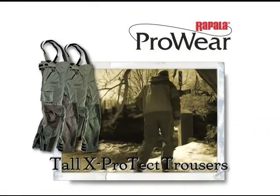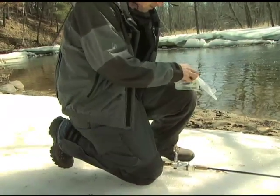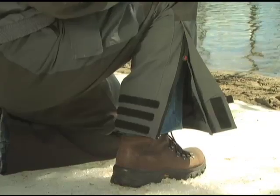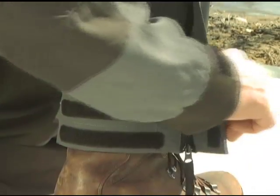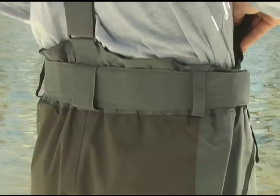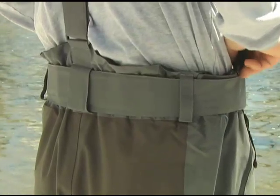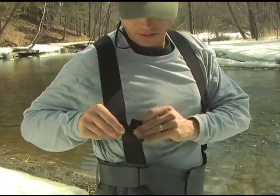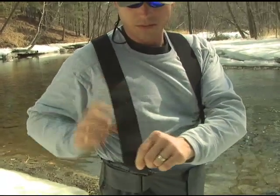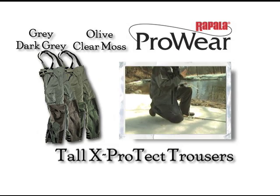It matches nicely with tall X-Protect trousers which are pre-bent for non-restricted kneeling. Hook and loop adjustable leg openings with zippers up to the knee allow easy pull on and pull off. The elastic waist has a wide belt raised on the back for added warmth, protection and support. Removable elastic suspenders come standard on all sizes, small through double XL, in the same matching colors.